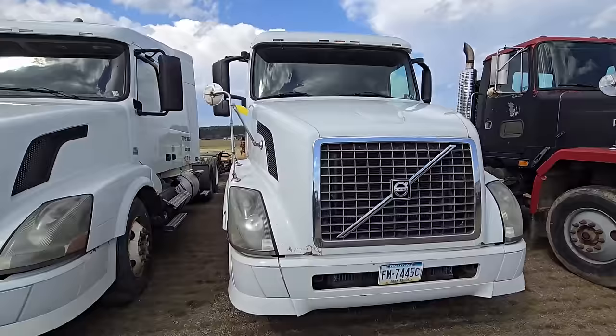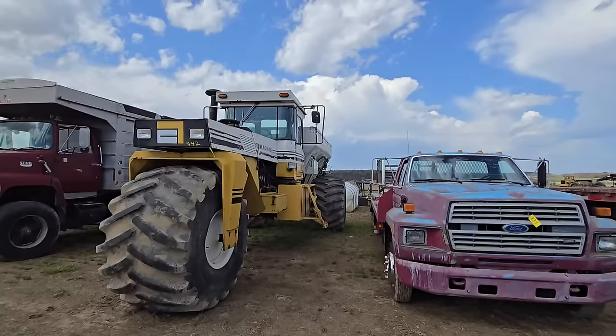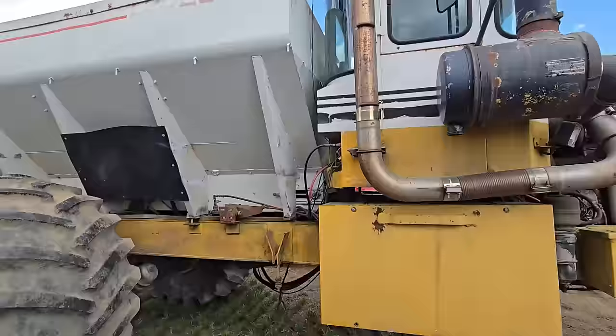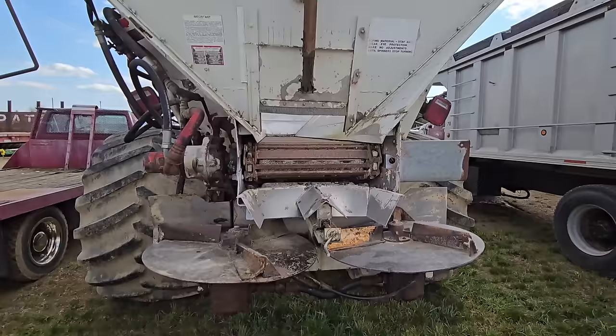Here's a Volvo, another Volvo. Nice little gooseneck flatbed. Here's a lime spreader — or it might be a fertilizer spreader. Let me take a look at the back — that thing looks like it would take a load. Those tires are enormous. Yep, this is a lime spreader; it's got the wide rack there and the two spinners.